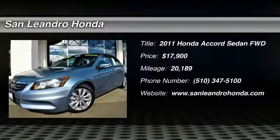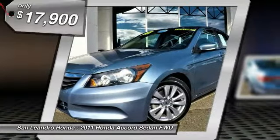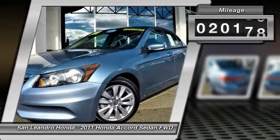Local used car dealers inventory. Stock No. 40938A. Used car VIN No. 1HGCP2F82B023067. Used Honda Accord XL Sedan for sale. San Leandro, Oakland, Alameda, Hayward, serving the Greater Bay Area of San Francisco.